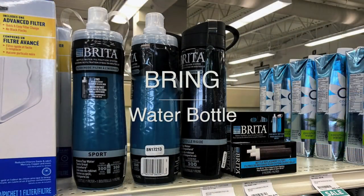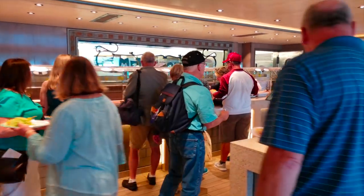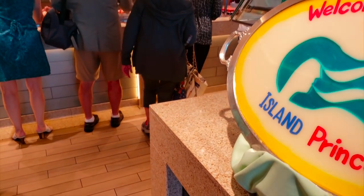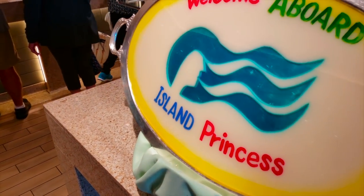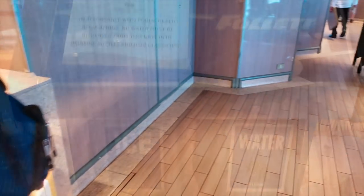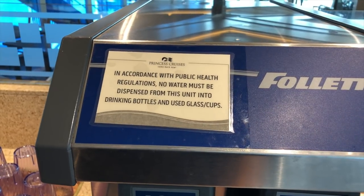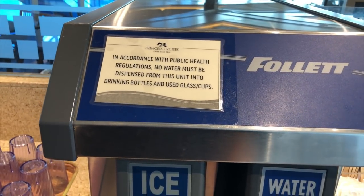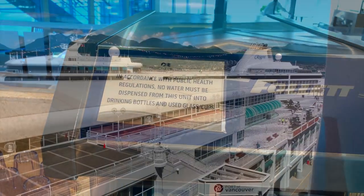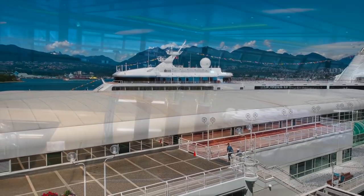Our sixth tip is to bring a water bottle. We're both very active and like to stay hydrated, and the environmentalist in us didn't want to waste a lot of plastic bottles. So we each brought our own refillable water bottle and would go to Horizon Court to fill up. Just keep in mind you don't put water directly into your bottle — for sanitary purposes, fill it in a cup and then pour it in. That saved us a ton of money and we could take it on excursions too.